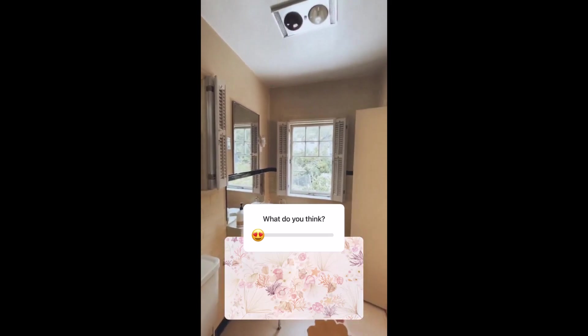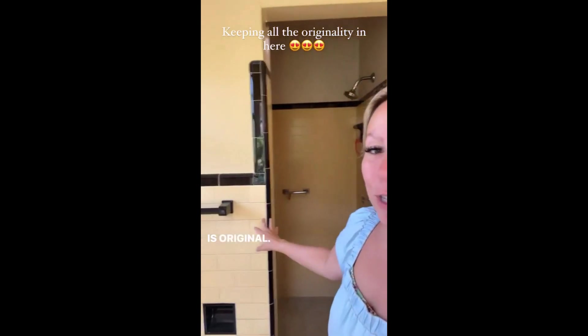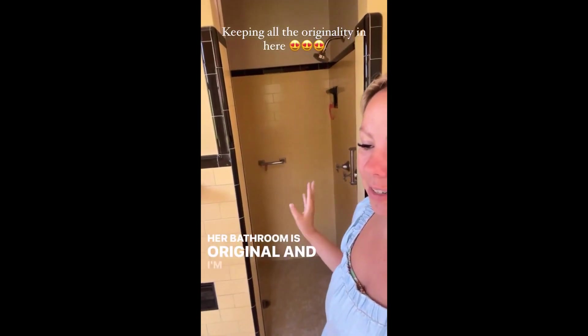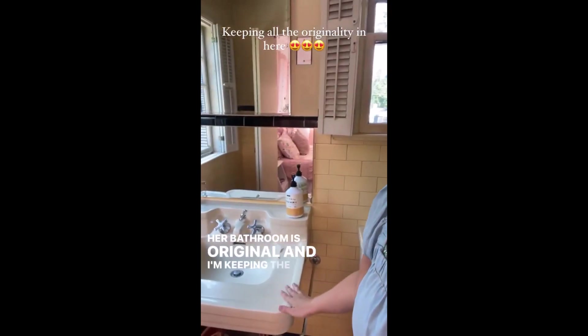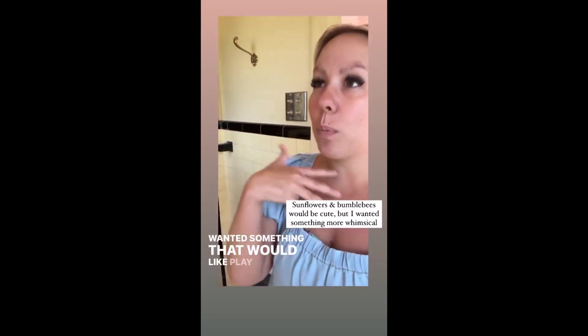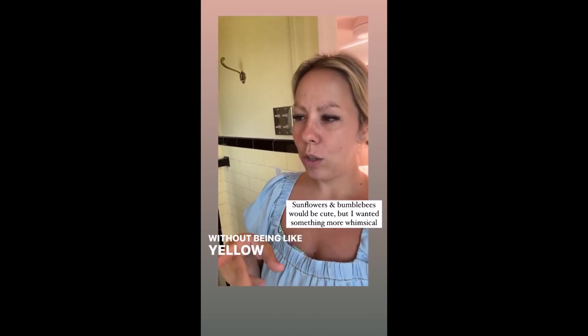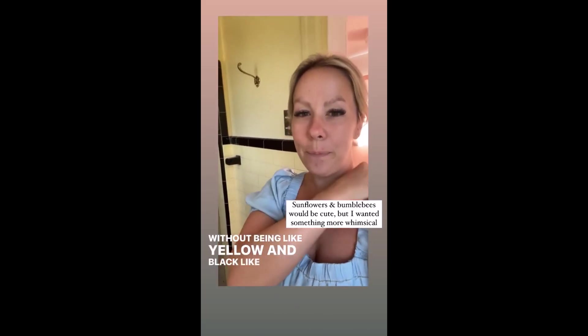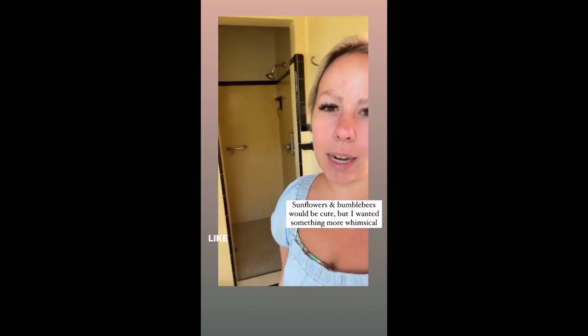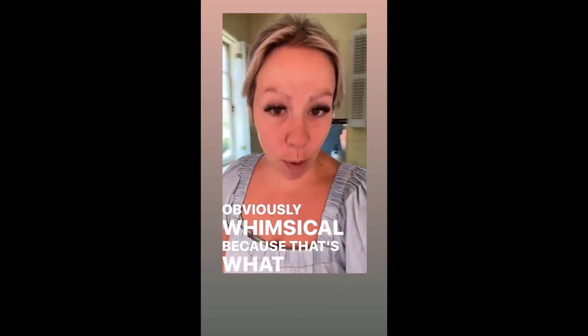I'm very, very excited about this. The tile is original — her bathroom is original and I'm keeping the yellow. I just think it's so cute. I wanted something that would play off of the yellow tone without being like yellow and black, like sunflowers. I wanted it to be a little bit unexpected and obviously whimsical, because that's what we do here.